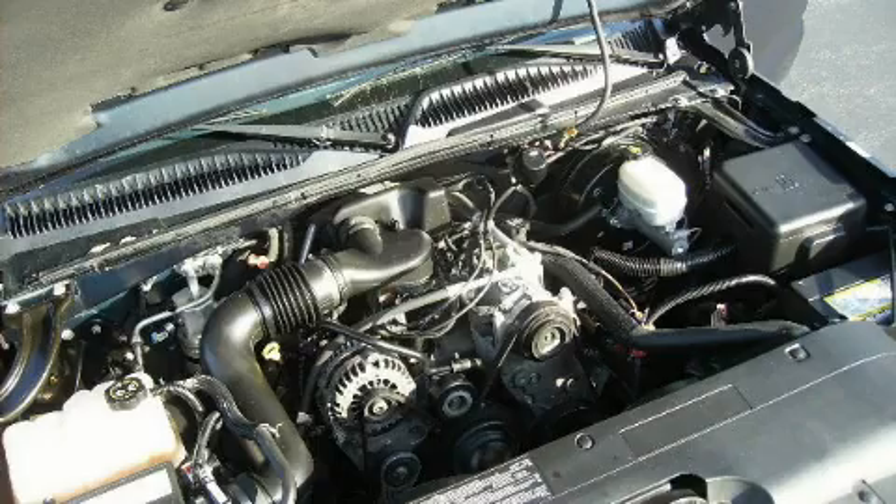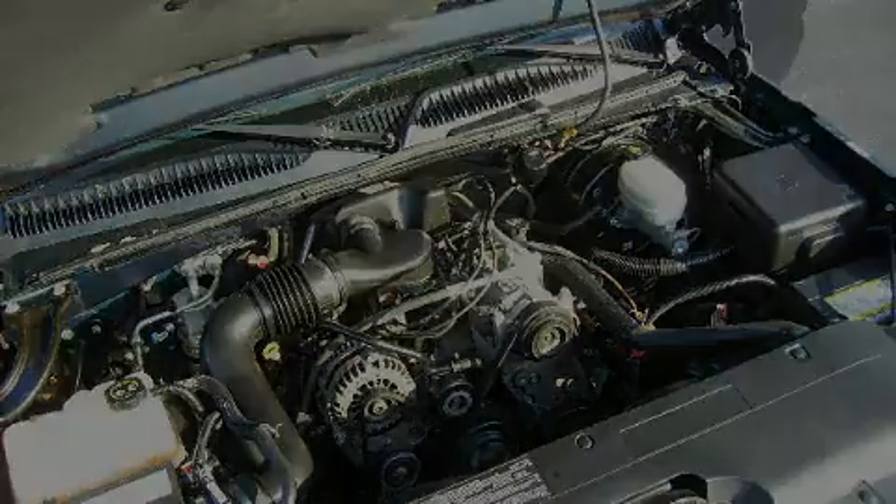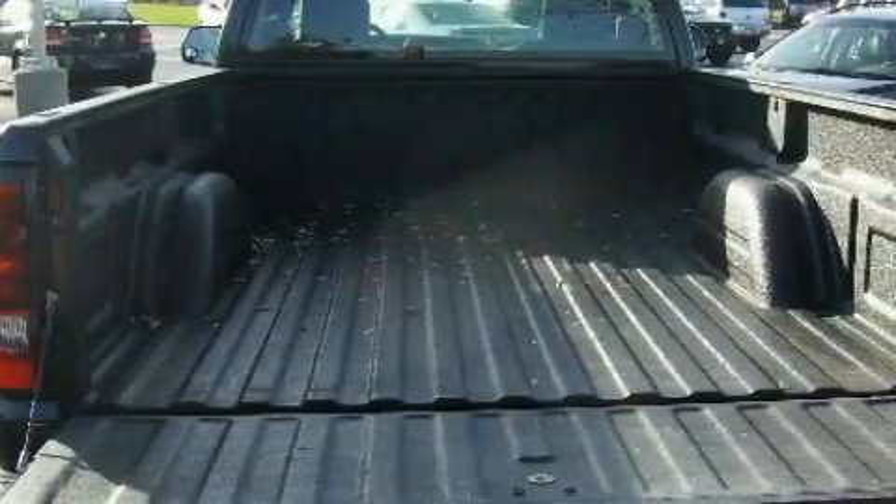This vehicle has just over 70,000 miles. This truck's powertrain includes a 4.3-liter six-cylinder engine and an automatic transmission.